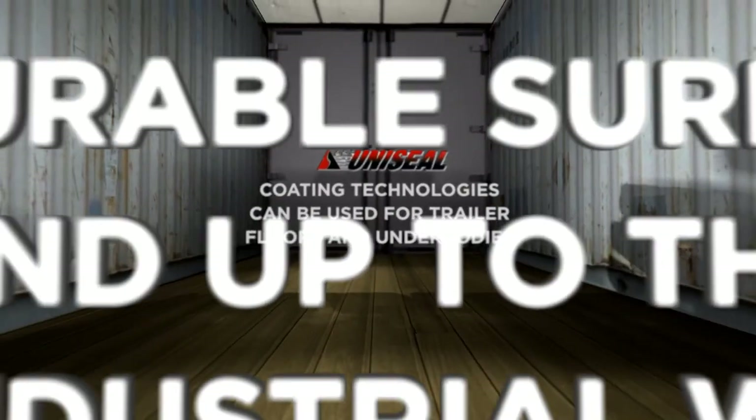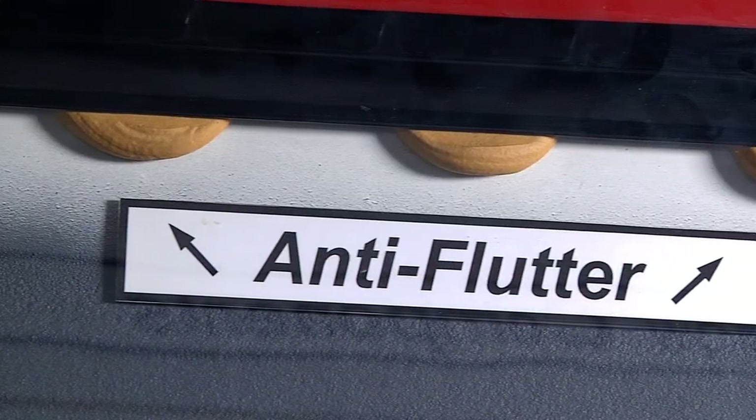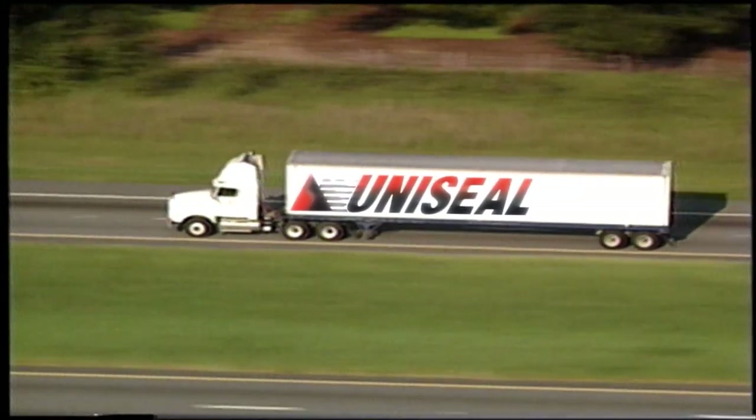Uniseal coating technologies can be used for trailer floors and underbodies, providing a highly durable surface that will stand up to the rigors of industrial work. Our anti-flutter and NVH products reduce noise and vibration, allowing for increased performance and an improved ride.